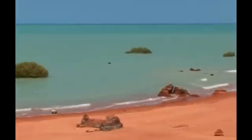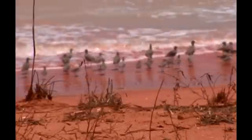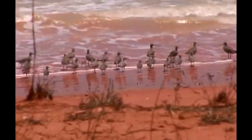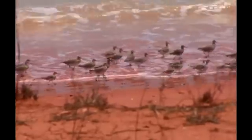Good morning, welcome to Roebuck Bay, adjacent to the town of Broome in North Western Australia. You join me here in the middle of our winter — still beautiful and sunny. This is the time when all our immature birds are here in the bay, while our adult birds are actually taking one of their enormous migratory flights to breed in the Arctic.